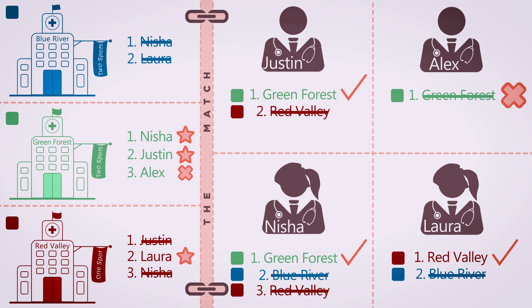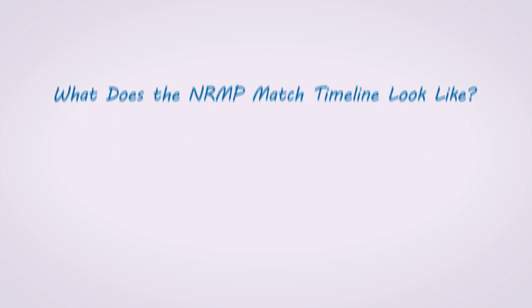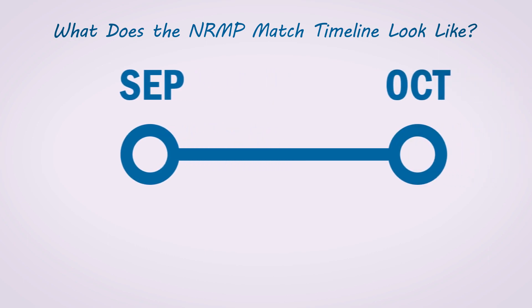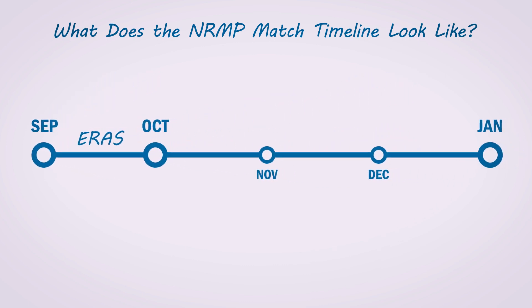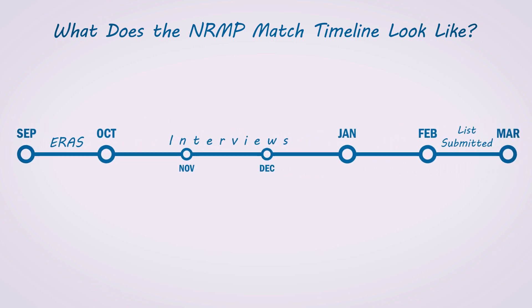Programs will be unlikely to rank anyone they didn't interview. What does the NRMP match timeline look like? Before we end, I wanted to go quickly over the match timeline. In September, those looking to match apply to residency through ERAS, the Electronic Residency Application Service. From October to January, applicants will be contacted and have interviews at residency programs that they have chosen. In February, applicants and programs will submit their rank order list.